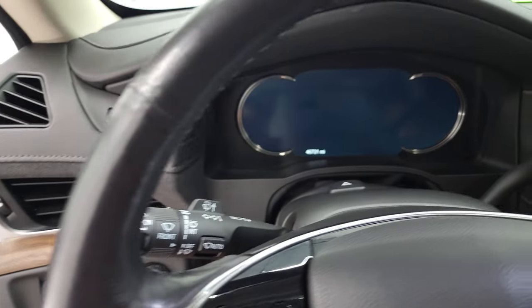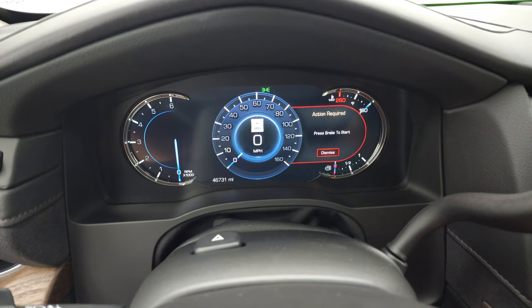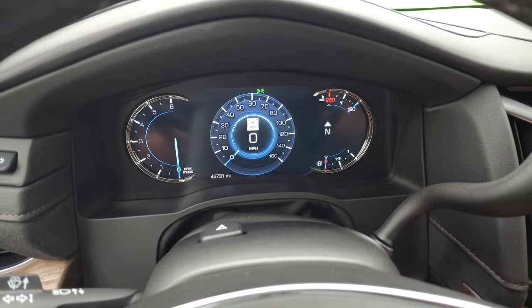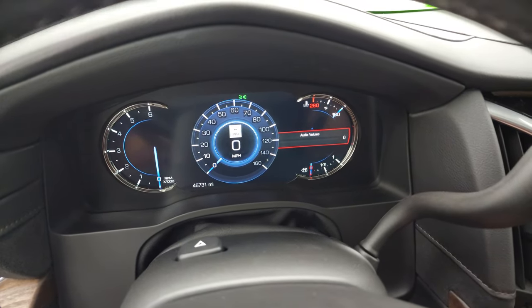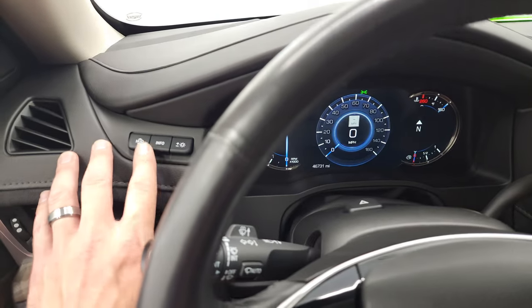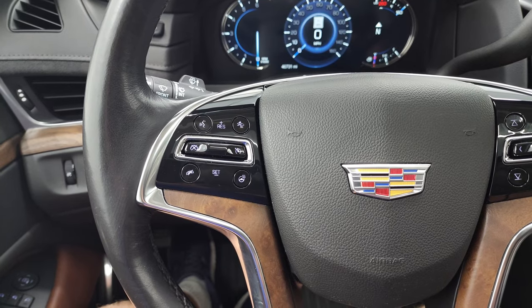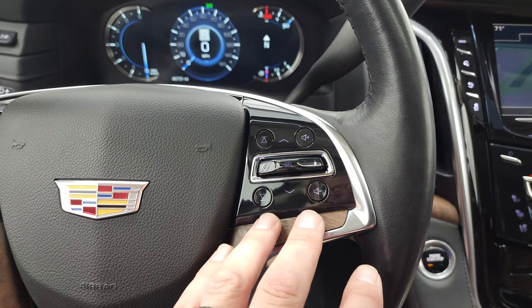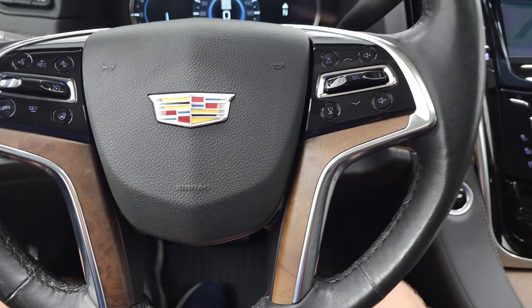We'll hop inside and check out the miles and radio. You can see this one has 46,731 miles. You get that really cool digital instrument cluster with digital speedometer and a compass display. The instrument cluster is very nice and clean. This one does have the heads-up display as well, where it projects the speedometer into the windshield. You get the leather-wrapped and wood grain trim steering wheel with a heated steering wheel, cruise controls, forward collision warning controls, and audio and information center controls on the right. No rips or tears on that steering wheel, and the wood grain trim goes all the way down to the bottom — really nice condition.